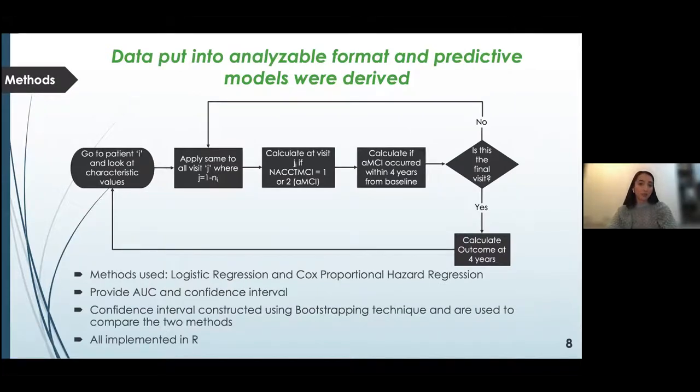I performed data management and pre-processing to manipulate the dataset, handle missing values, and ensure variables had the correct structure. The flow diagram on the slide demonstrates the logic behind this process. I implemented logistic regression and Cox proportional hazard regression in R, using model-specific exclusion criteria. I used a data partition to randomly assign 80% of converters to AMCI and non-converters into training and testing datasets. The performance of both models was assessed using area under the receiver operating characteristic curve, with 95% confidence intervals constructed using the bootstrapping technique.